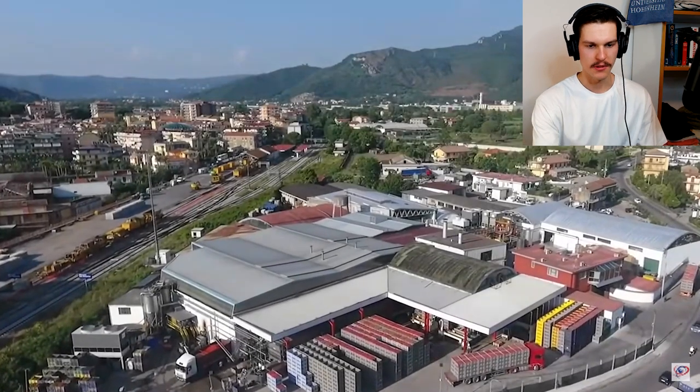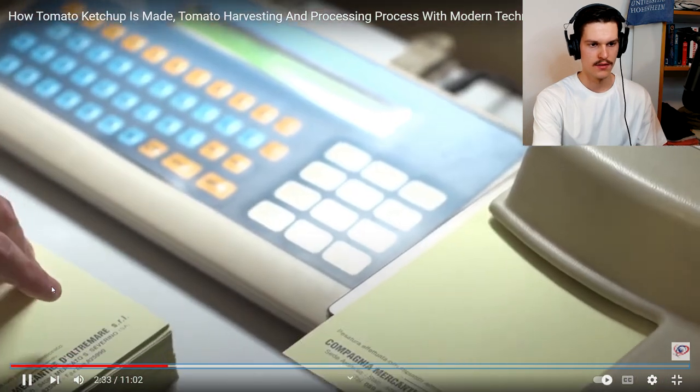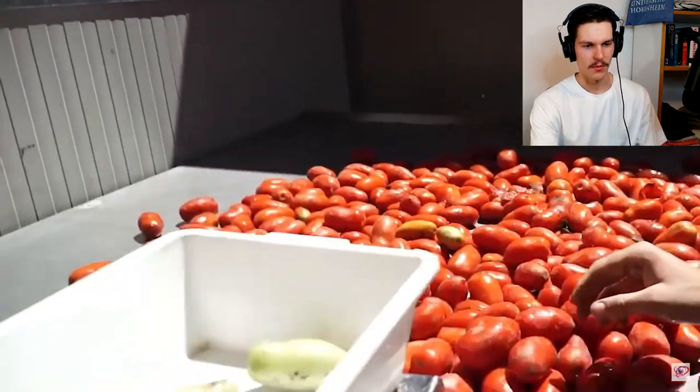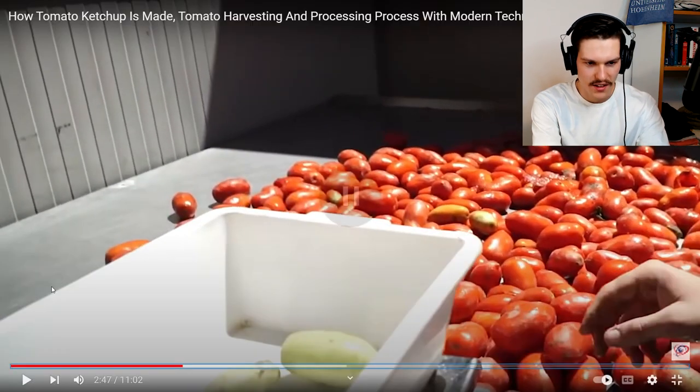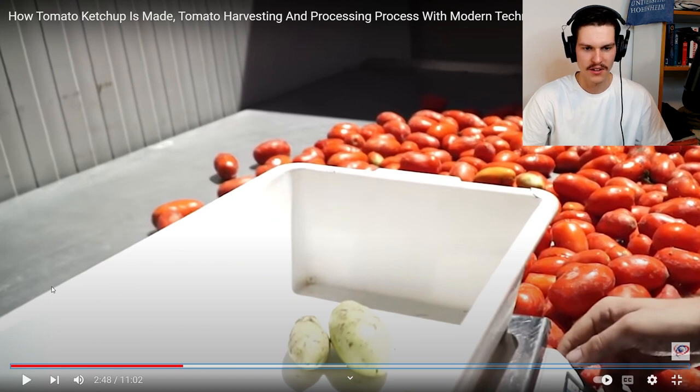Now to the good stuff — a factory. Okay, storing tomatoes. Oh wait, what are these? These are potatoes! Why would you have potatoes in your tomatoes? I like, the plants are from the same family, but why would you supply a ketchup-making company with potatoes instead of tomatoes? Whatever.